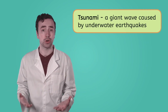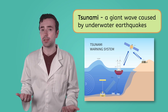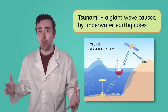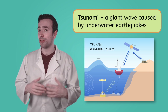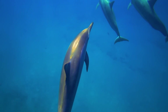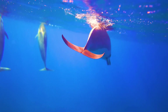A tsunami is a giant, dangerous wave caused by underwater earthquakes. To warn people that a tsunami may be coming, sensors are placed deep underwater to detect earthquakes. Getting information from the sensor to the people on land can be tricky — it has to travel long distances through water, and fast. Can you think of any animals that communicate through water? Dolphins have the ability to communicate with each other using ultrasonic chirps, which travel through water extremely quickly. That's why scientists are developing short laser pulses that mimic dolphin chirps for tsunami warning systems.